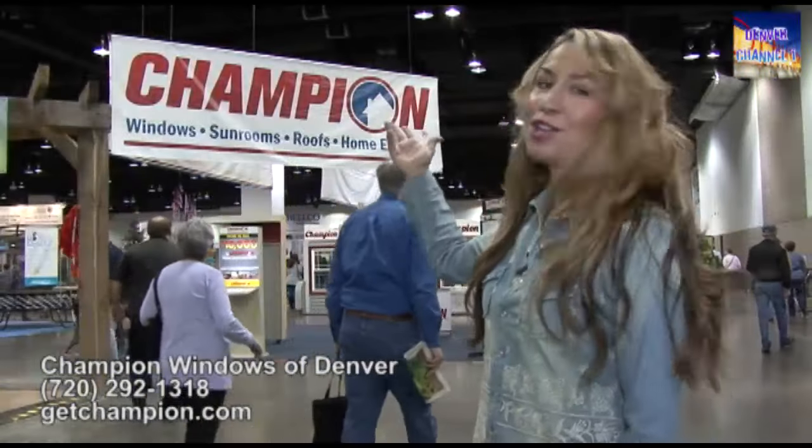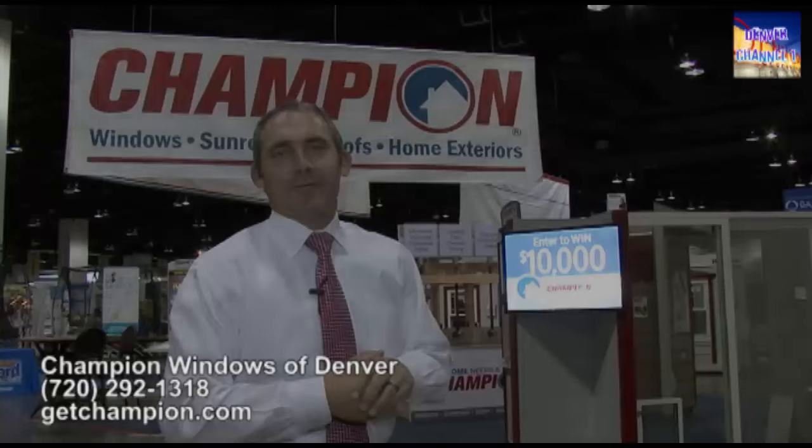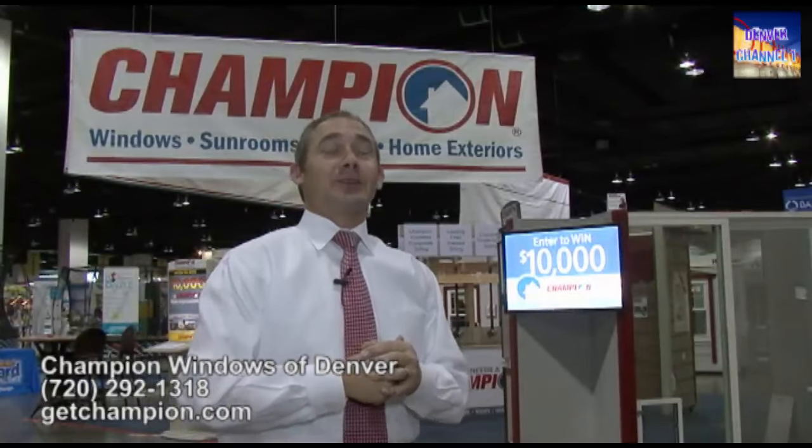Next we go and visit Champion Windows here at the Colorado Garden and Home Show. Hello, Denver. Welcome to the 2016 Home and Garden Show. I'm Paul Bono, the managing partner for Champion Windows, Sunrooms, and Home Exteriors. Super excited to be here again.